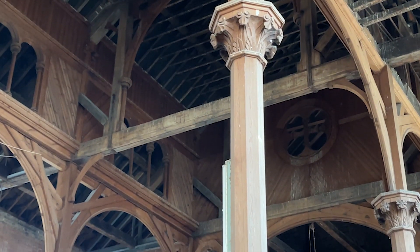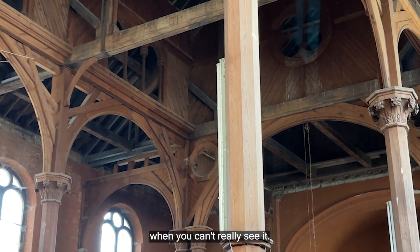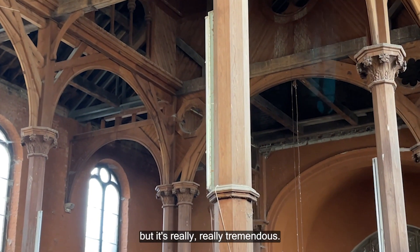When you look up, the detail that they bothered to put right at the top of the building — where you can't really see it and you're not going to be up there looking at it — it's really, really tremendous.